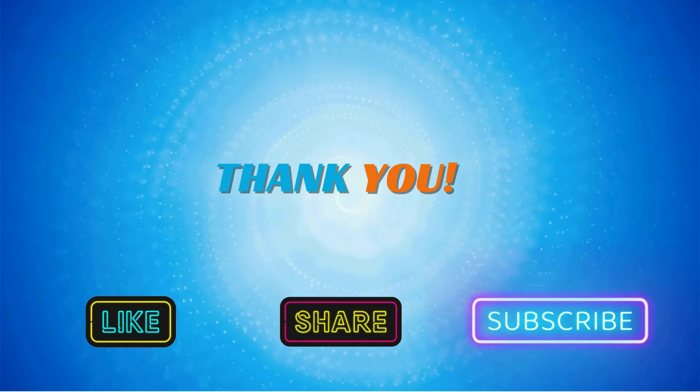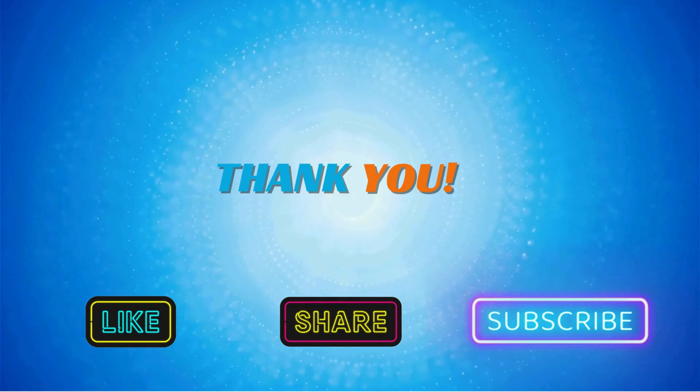Thank you for watching. Do like, share, and subscribe to our channel for more awesome quizzes. And we'll see you next time.